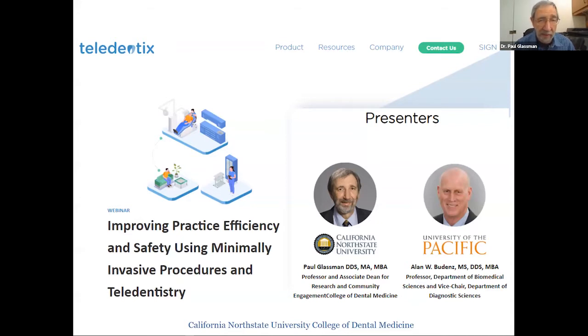This is something that both Dr. Budenz and I have been involved in for quite a long time. We want to thank the Virtual Dental Care Company for sponsoring this webinar. We hope to give you ideas you can incorporate into your practices to allow you to continue to survive and thrive in a fairly changed world during COVID and even in the future.